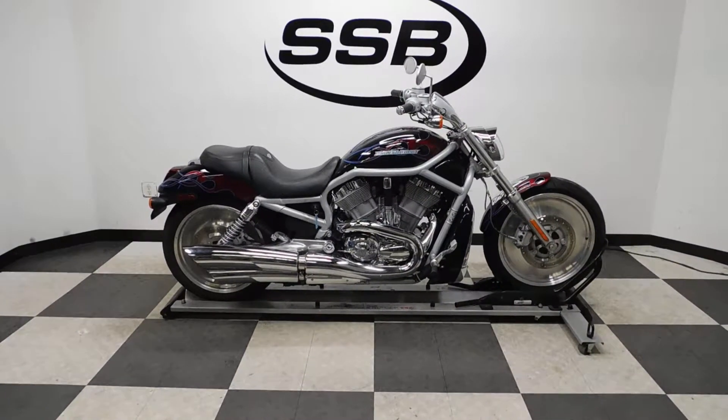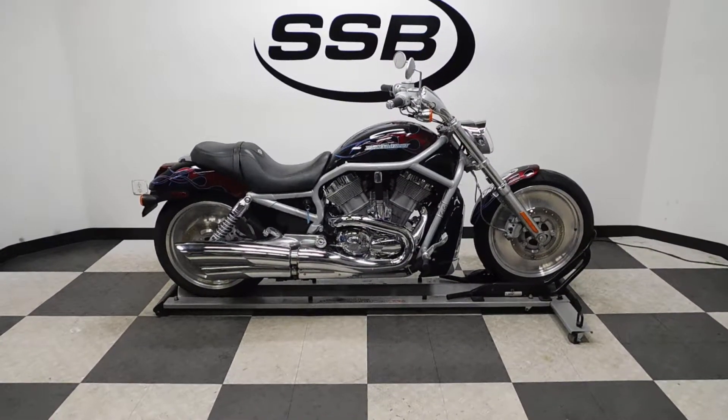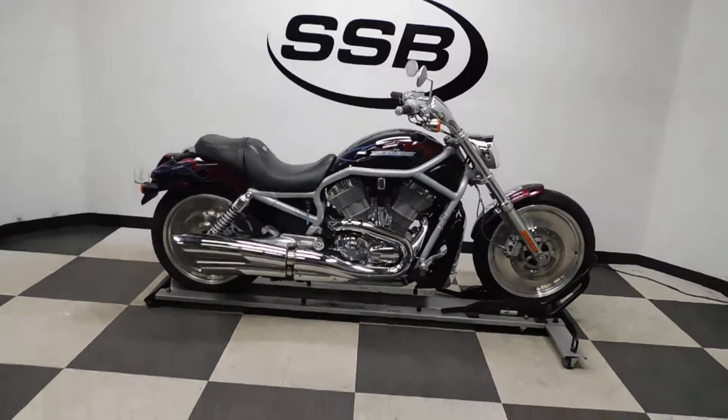Welcome to SimplyStreetBikes.com. Today we have a limited edition 2003 Harley Davidson V-Rod. This bike has roughly 12,500 miles on it and is in excellent condition.